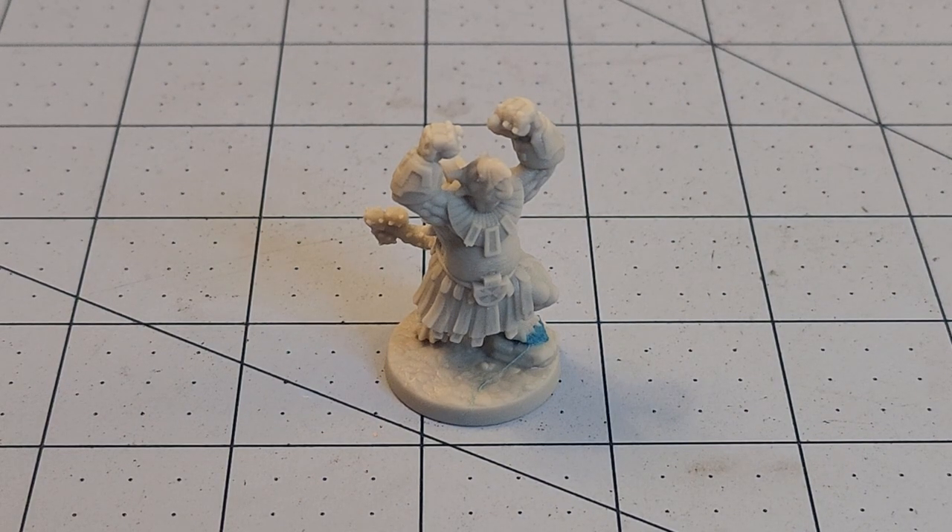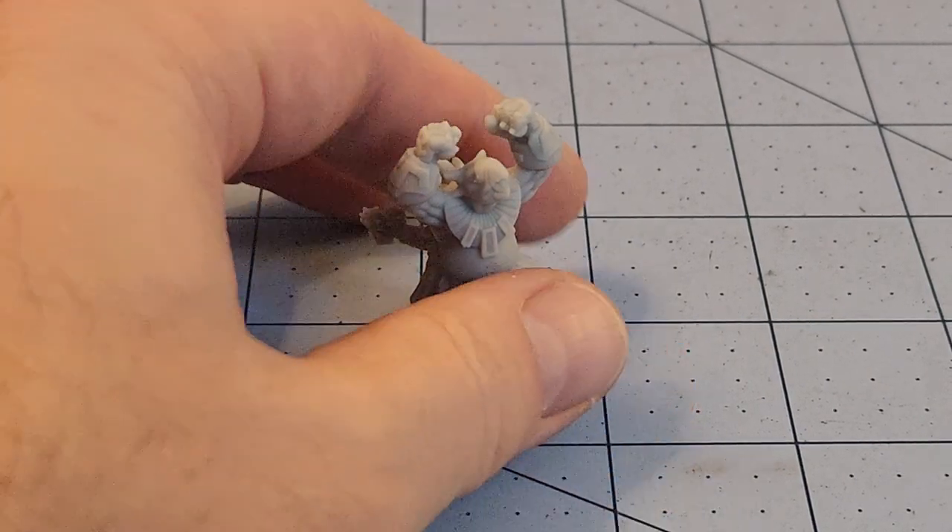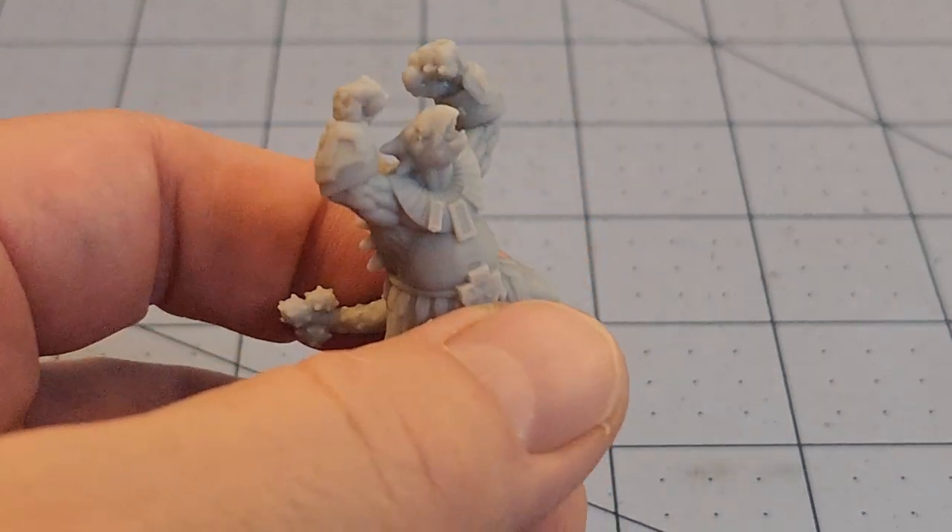Hey everybody, welcome to Obscurities and Miniatures. We're back with some new reptilian goodies from the Dragon Trappers Lodge — these models are part of the release 'Gods of the Lost Continent.' Although this is not the first time the Lodge has dealt with dinosaurs or dinosaur-adjacent monsters, it's the first we've seen such a nice cohesive mix of dinosaur people, and that's not something we've seen a lot of so far.